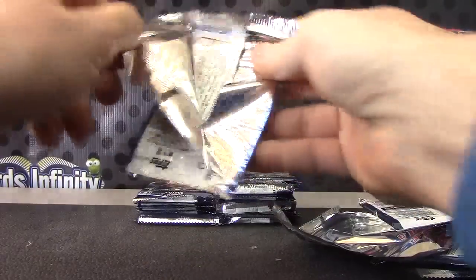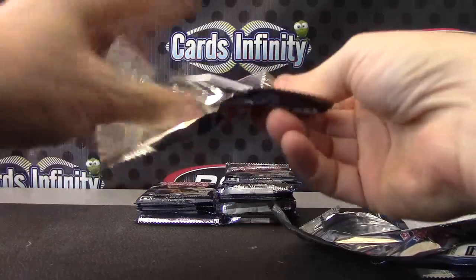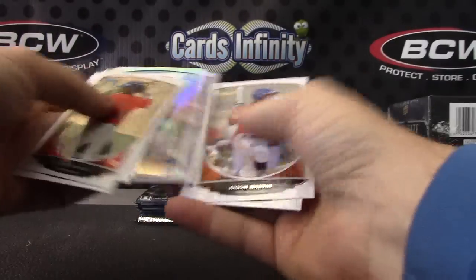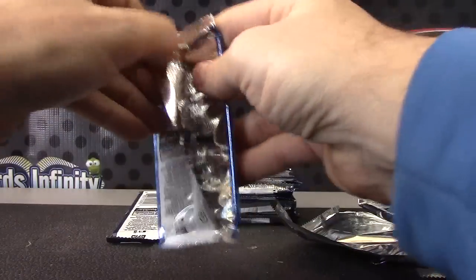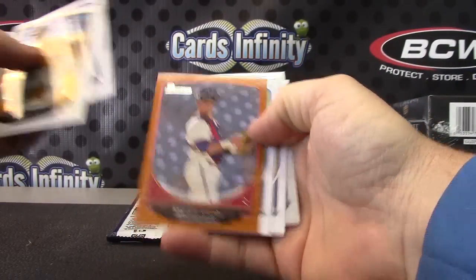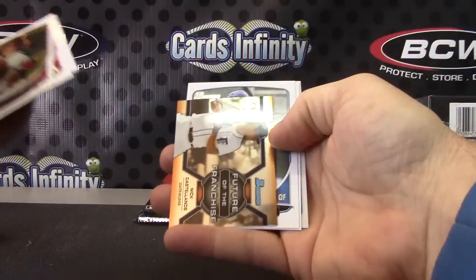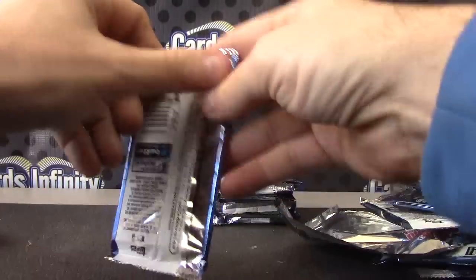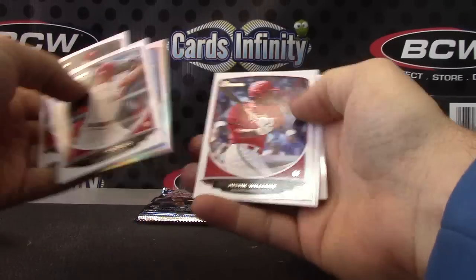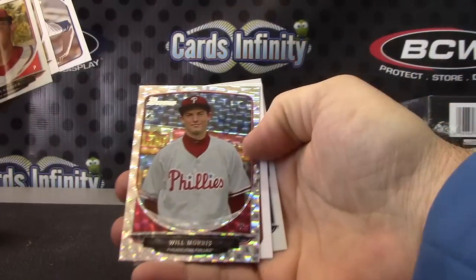Base. Base. Alec Grosser. Andrew Knapp. Your mini is Nick Castellanos. Garret Gordon refractor. Dee Morris.